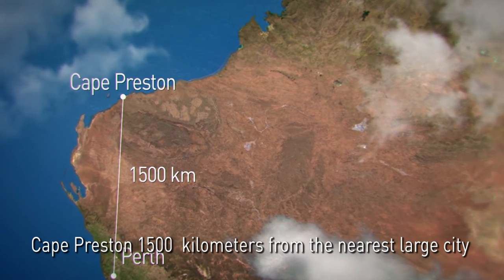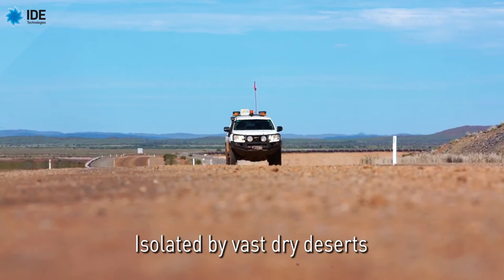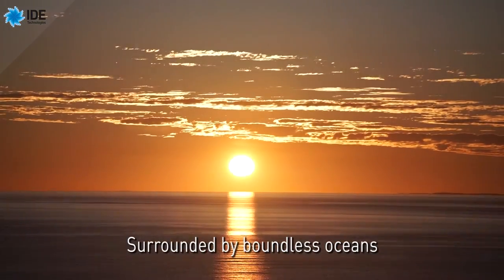Cape Preston — 1,500 kilometers from the nearest large city, isolated by vast dry deserts, surrounded by boundless oceans.